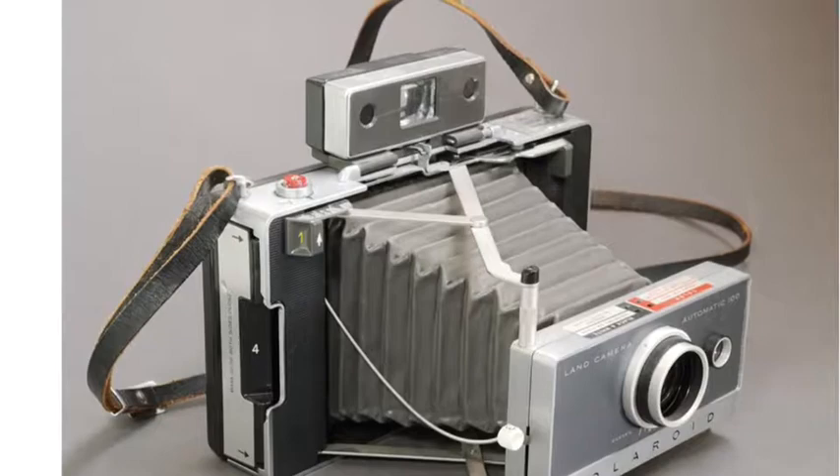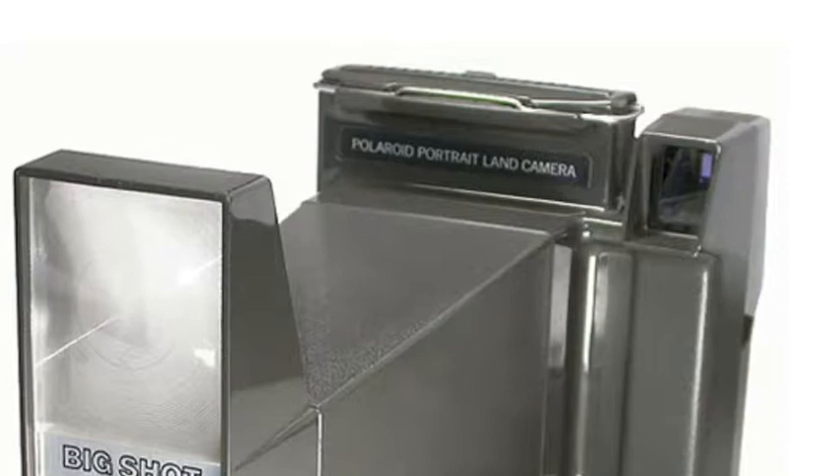The Polaroid camera was created by Edwin Land in 1948. Edwin was born in Bridgeport, Connecticut. He went to Harvard for a year, but then left for New York City. While in New York, he started to develop the first filters for polarizing light.